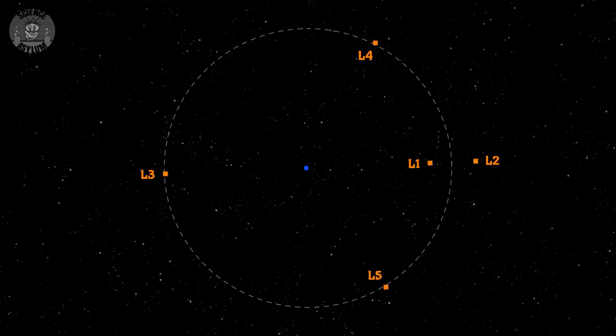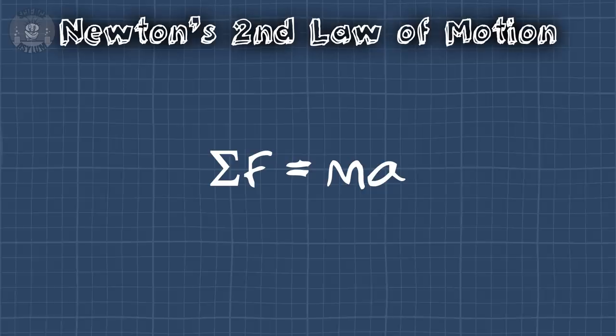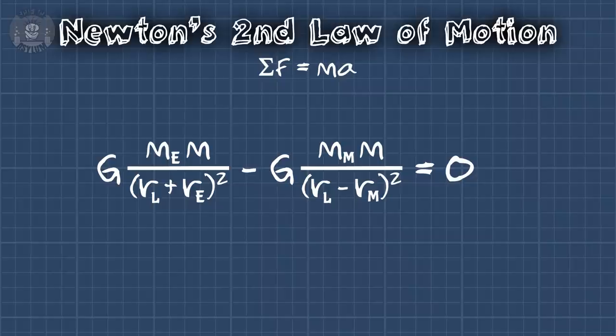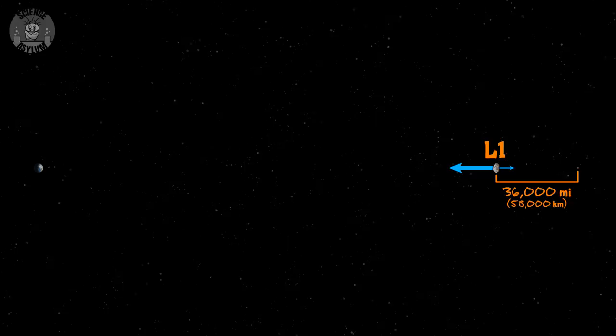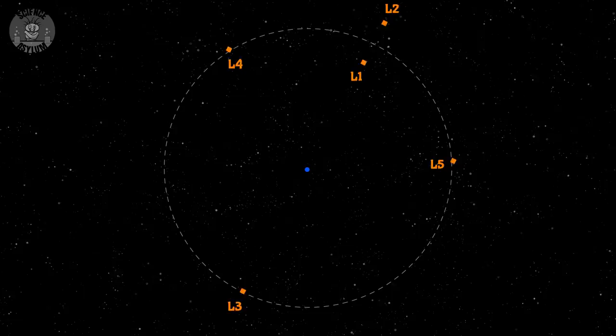We don't actually want the force to be zero. Remember, these points move around as the Moon orbits. Anything at those points will be traveling along curved paths. Curved paths are accelerated paths, and acceleration means there should be an unbalanced force. So we need to be a little more careful. Rather than two forces adding to zero in Newton's Second Law, we want them to add to give us curved motion instead. This is the centripetal, or center-seeking, acceleration. Doing that puts the Lagrange point a bit further from the Moon and a bit closer to the Earth. This is Lagrange point number one, or L1 for short. It's about 36,000 miles from the Moon, compared to the location from earlier which was only about 24,000 miles.